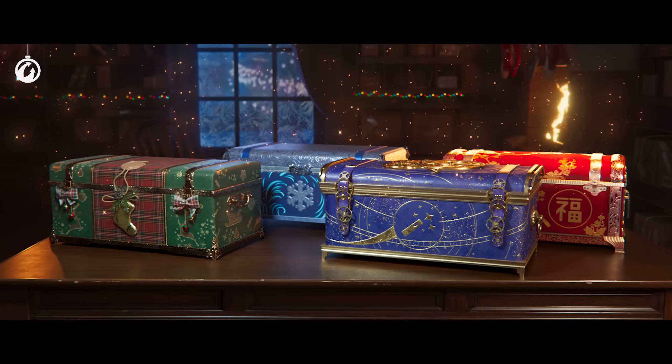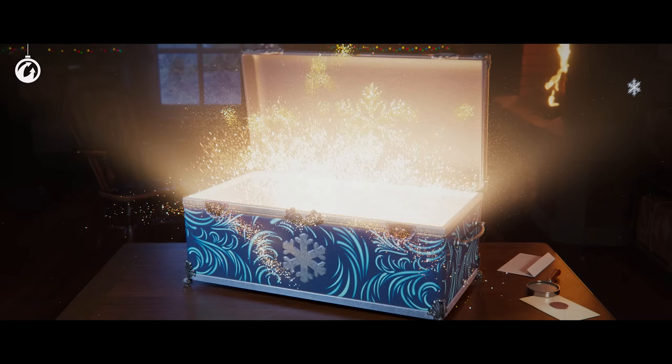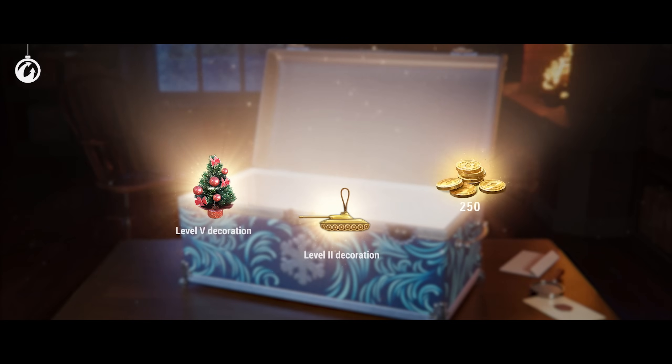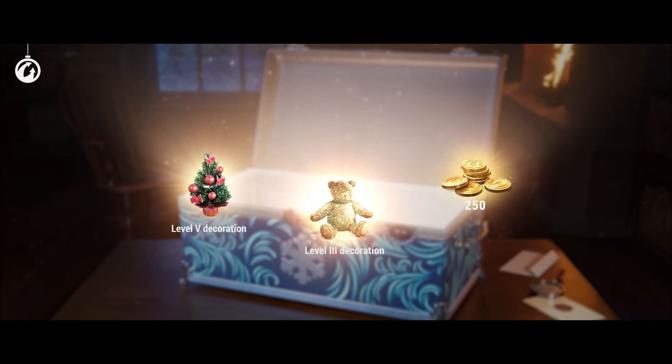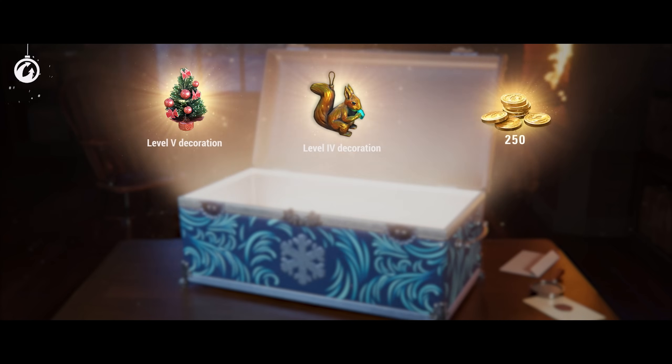Select large boxes from four collections. Each one will give you a guaranteed reward: gold and two decorations of the corresponding collection — one level 5 decoration and one random. In addition, the box will contain some additional surprises.